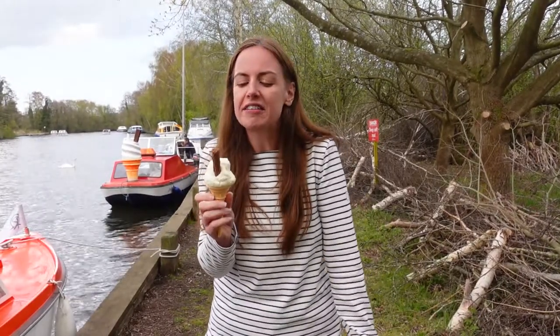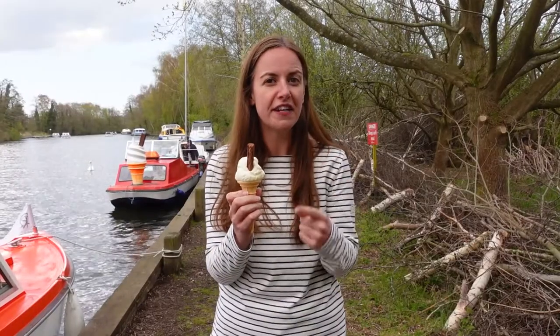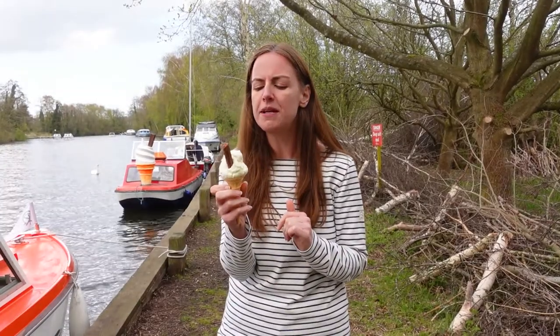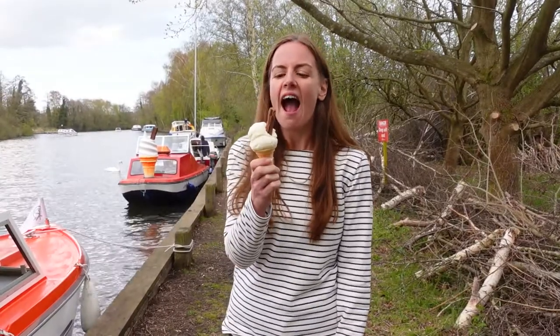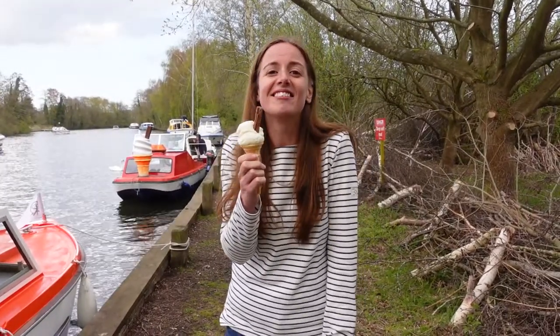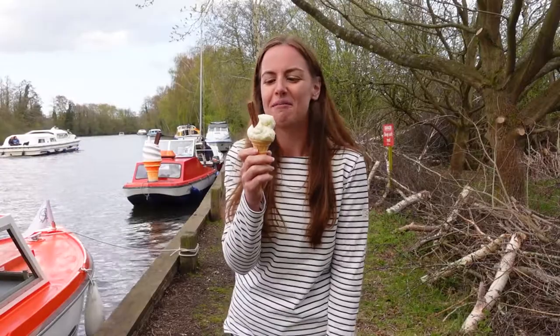Ice cream wasn't supposed to be on my Norfolk food tour, but being on the Broads with the boat we came across an ice cream boat as opposed to an ice cream van, and I couldn't resist. There were three flavours: vanilla, chocolate, and mint choc chip. The vanilla comes from a local creamery called Lakeham Creamery. Because it's Norfolk-based food, I'm putting it in this episode — and this is absolutely delicious. It's such a novelty getting it from an ice cream boat. This place is so weird but so awesome at the same time.